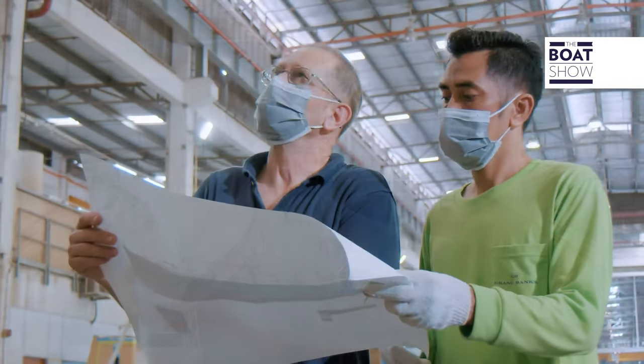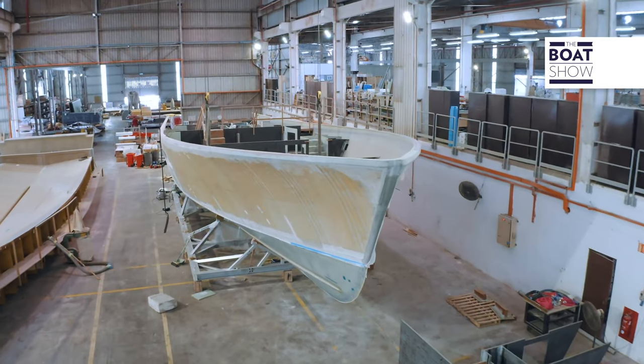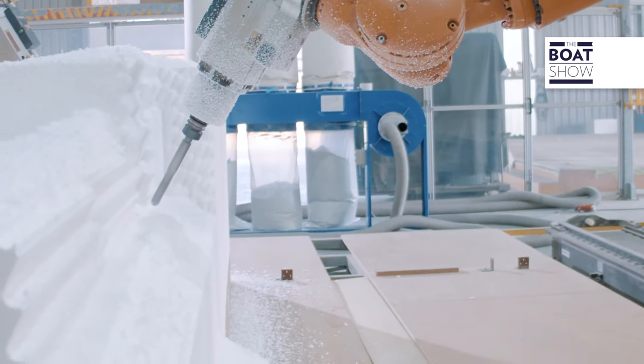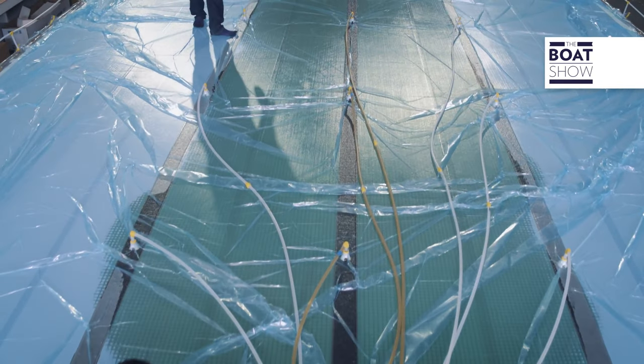All the bulkheads, floors, furniture — everything is lightweight composite panel or glassed into the hull, so it becomes a very stiff component. No creaking, no moaning. The only disadvantage is it's very expensive and time-consuming to achieve. But the ultimate product is worth every bit of it. So that's a big deal for us.